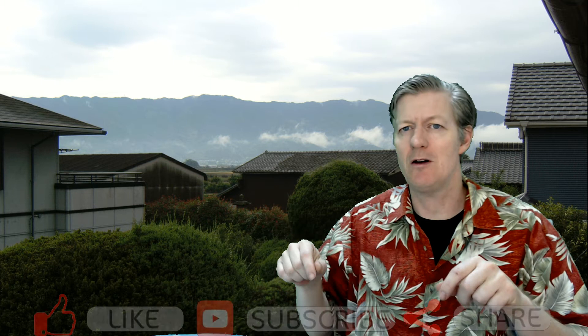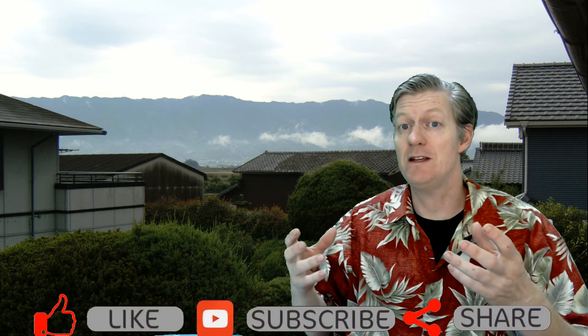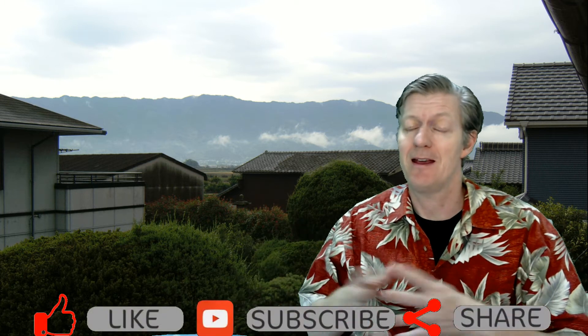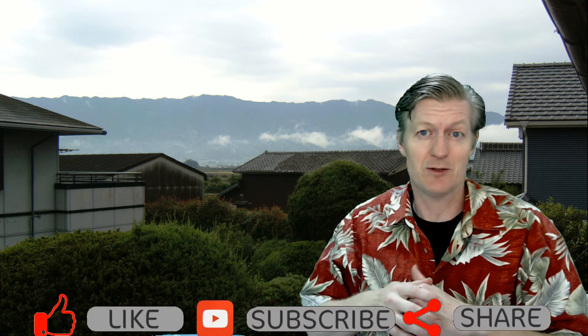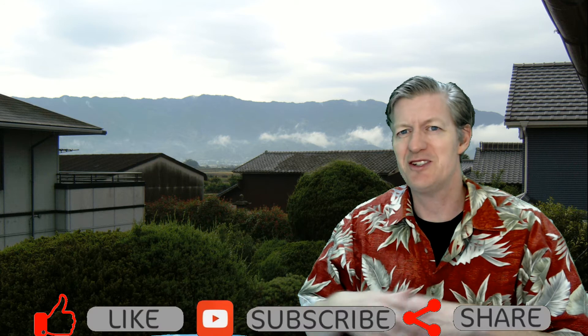Well, there you have it. Please leave comments down below and give me ideas on what kind of new videos you want me to do while I'm in Japan. Share the video and please rate the video as well. Thank you very much and bye bye.